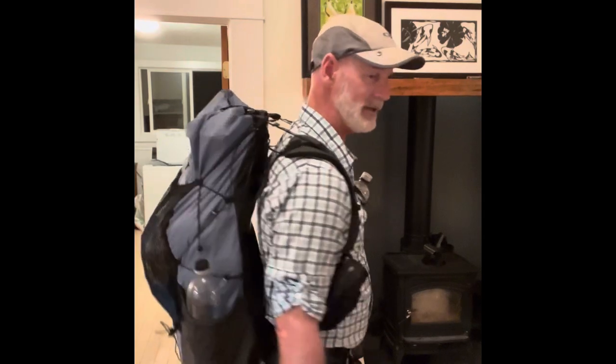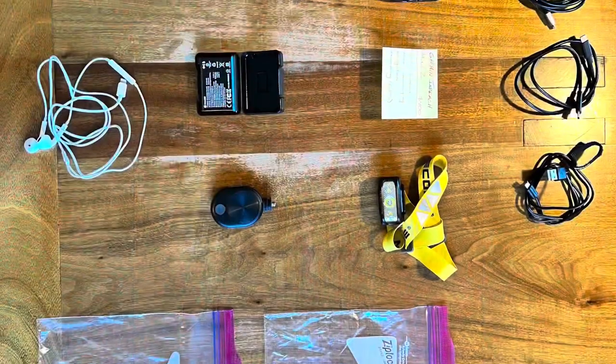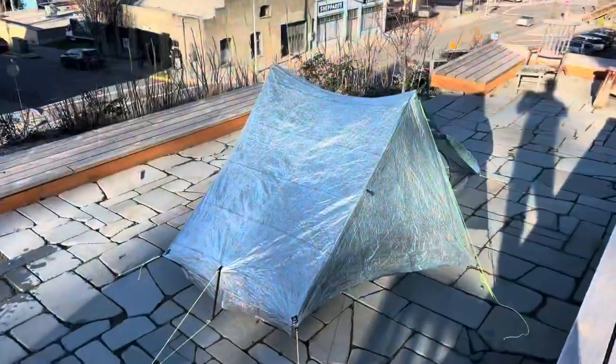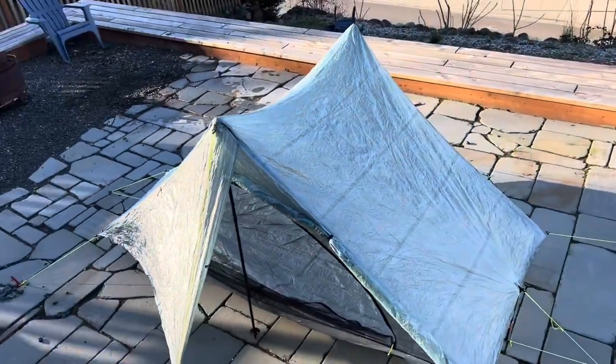Everything you saw on the floor went back into this backpack really easily, and there's still plenty of room to put food in. How much does my backpack, tent, sleeping bag, and everything I need for the Pacific Crest Trail weigh before food and water? It's 15.15 pounds. My hike starts in five weeks — I still have time to swap out some gear if I find something lighter, better, or more efficient, but I'm confident that if I left tomorrow, I have everything I need to hike the Pacific Crest Trail.